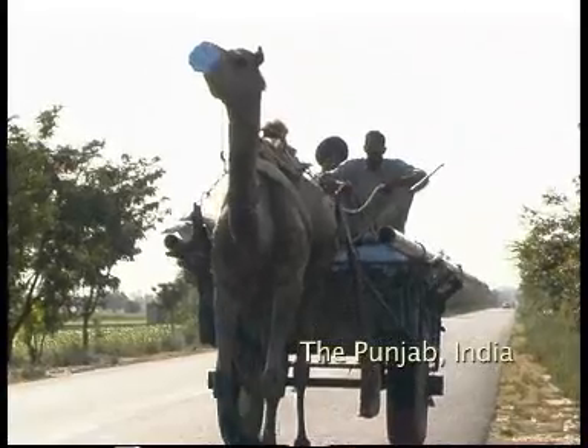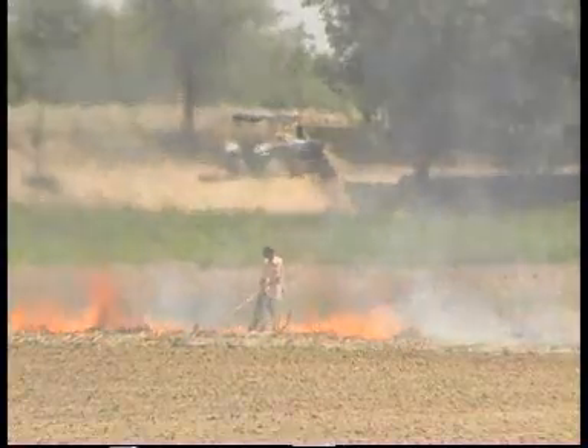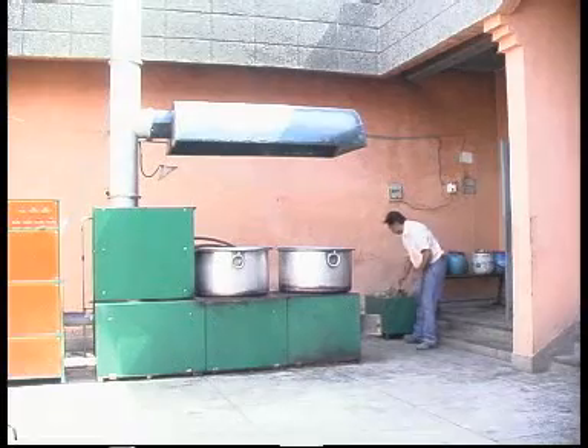Northern India, the end of the harvest — a time when farmers burn their waste in preparation for the next crop. But now an inventor entrepreneur, Ramesh Sundar, has given them a reason to change this centuries-old tradition.